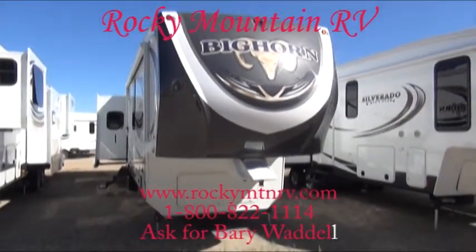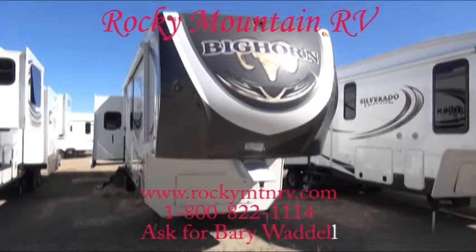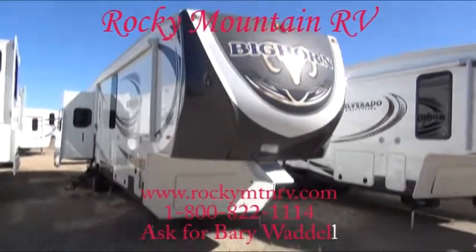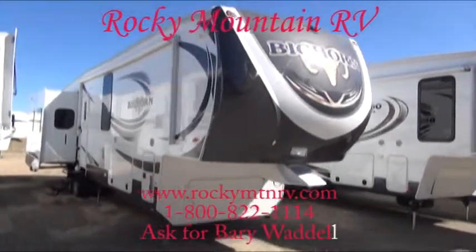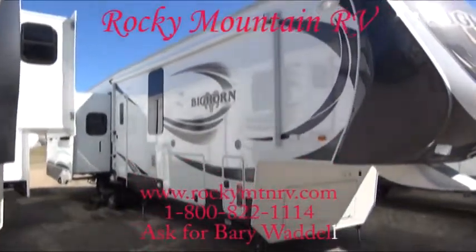Hello and welcome back to Rocky Mountain RV in beautiful Butte, Montana. My name is Barry Waddell and today we're going to be taking a look at the 3875 FB — the FB is for front bathroom. This unit, as you can see, has a large electric awning.